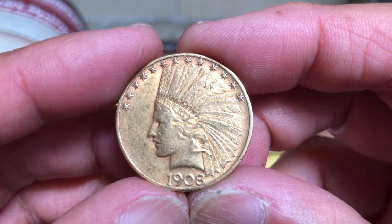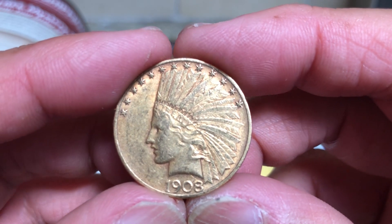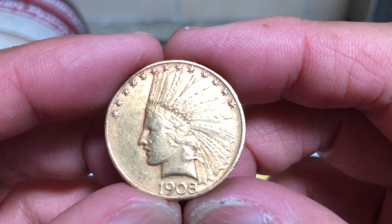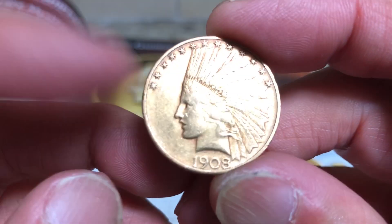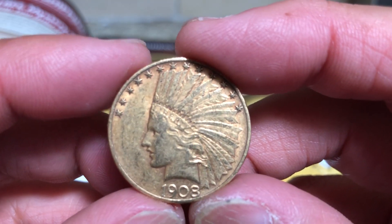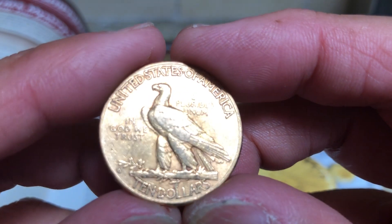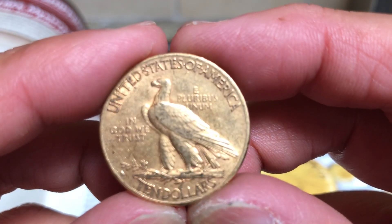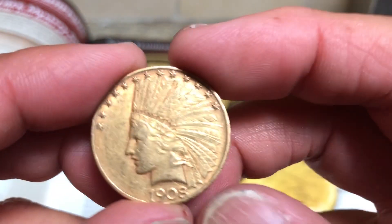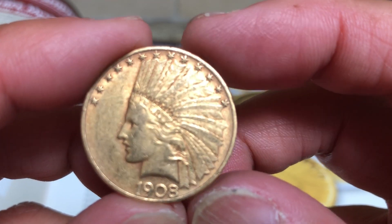By the way, today I just got a notice from eBay for 15% eBay bucks. Hopefully everyone will be able to take advantage of that because you can buy some nice pre-33 bullion with that as well, and end up getting them for either close to or below spot. That is it for today — thank you everybody for watching, and please like, comment, and subscribe.